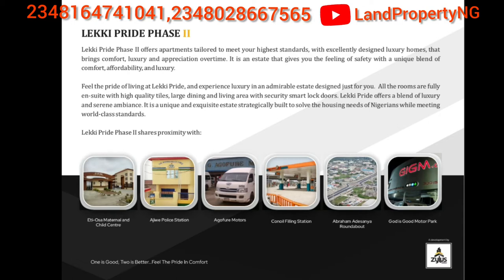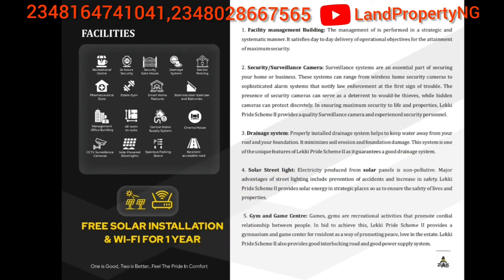Nearby landmarks include the Tiosam Maternity and Child Center, Joway Police Station, Goughrey Motors, The Conoy, and Bramadesa roundabout — from this point to Bramadesa roundabout is less than 2 minutes. GIG Motors is also close by. There are several other estates around: Urban Prime 1, Urban Prime 2, Urban Prime 3, Urban Prime 4, Dream City, and several other estates.